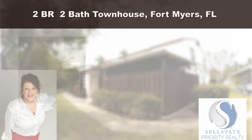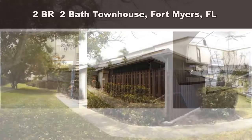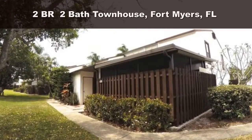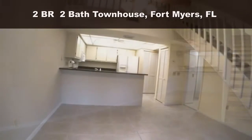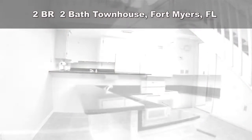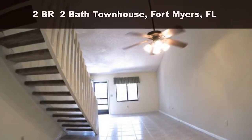Calling all buyers — this unit qualifies for a conventional mortgage with 10% down for a second home and 5% for a primary residence, also FHA eligible. Great location, close to everything. This impeccably kept, neat-as-a-pin townhome features southern exposure, both privacy and seclusion, and low monthly HOA fees at $127 per month, with 1,201 square feet of living space.